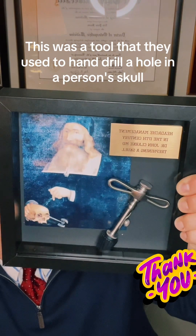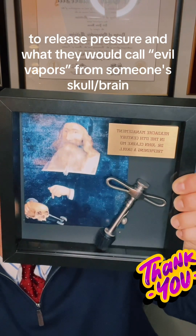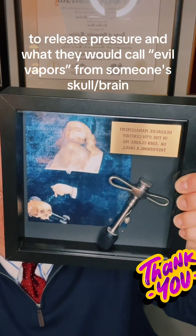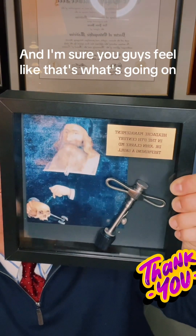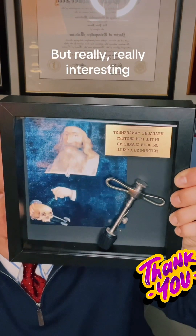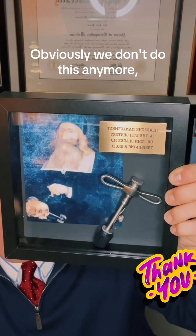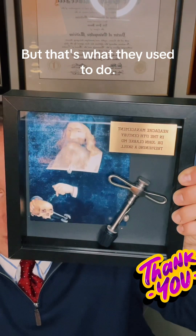This was a tool that they used to hand drill a hole in a person's skull to release pressure and what they would call evil vapors from someone's skull to relieve migraines and headaches. I'm sure you guys feel like that's what's going on when you have a severe attack. Really, really interesting — I've always been fascinated by this concept. Obviously we don't do this anymore, and you would never want to put a hole in your head, but that's what they used to do.